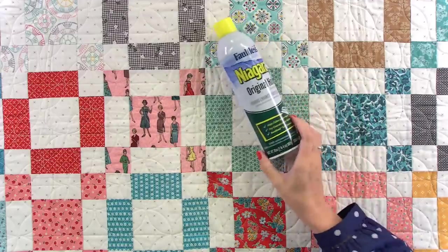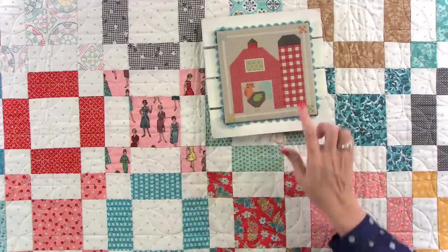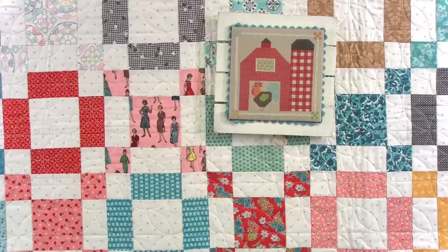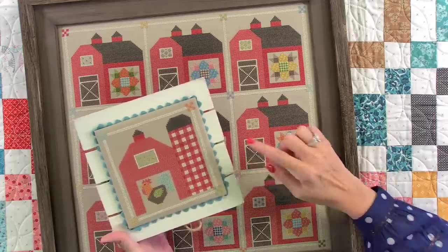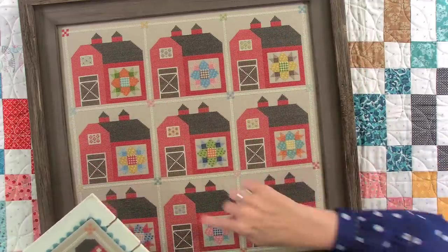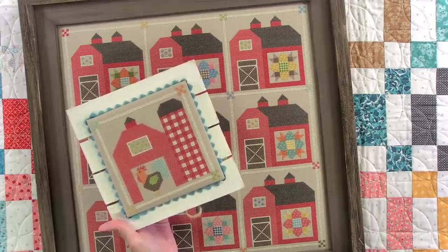Will there be a silo cross stitch? Yes, there is — I'll show it to you. This is the floss that I use. This is the silo cross stitch — it's in the pattern. If you want to put it into the big setting, it's the same dimensions as the barn. So you could do five barns and four silo barns, or all silo barns — it is truly a mix and match.